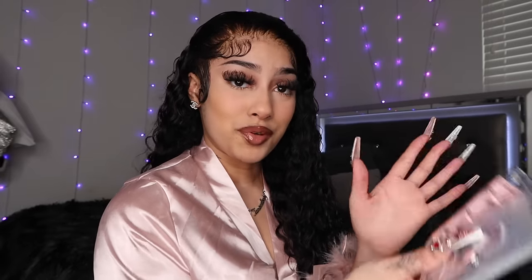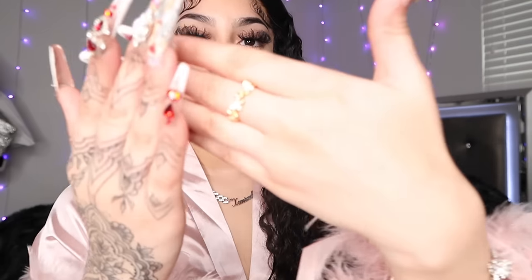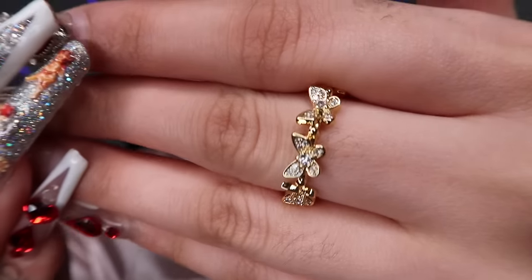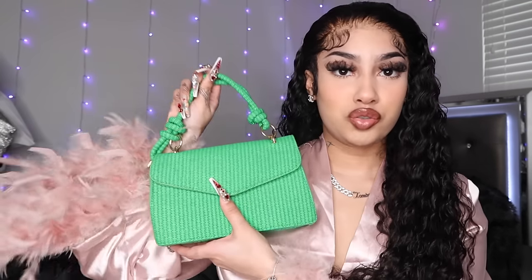This is cute. This is going to motivate me for real because your girl needs to save more — you can never save too much. Oh, here it is — this is a beautiful ring. Look at this ring, y'all. It's a butterfly, but it's got rhinestones on it. It's a butterfly with rhinestones. That is cute. I like this.